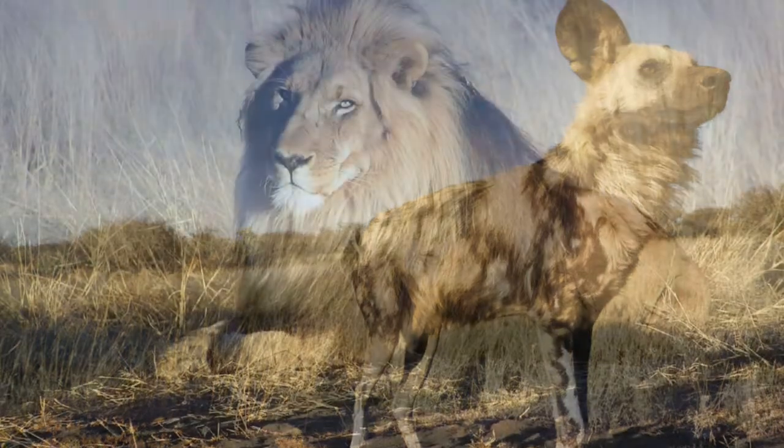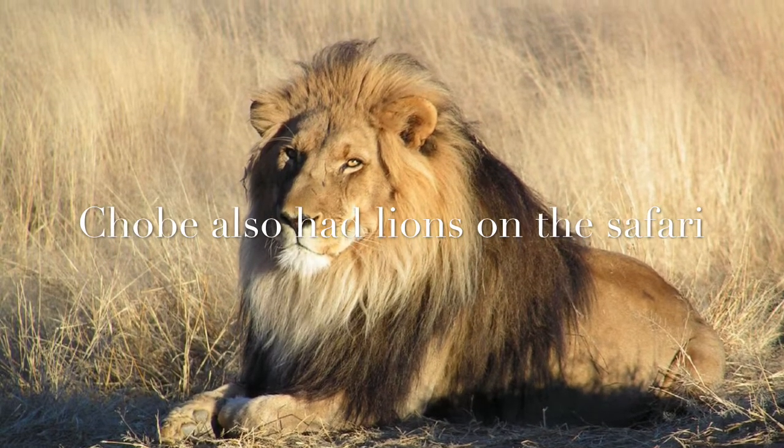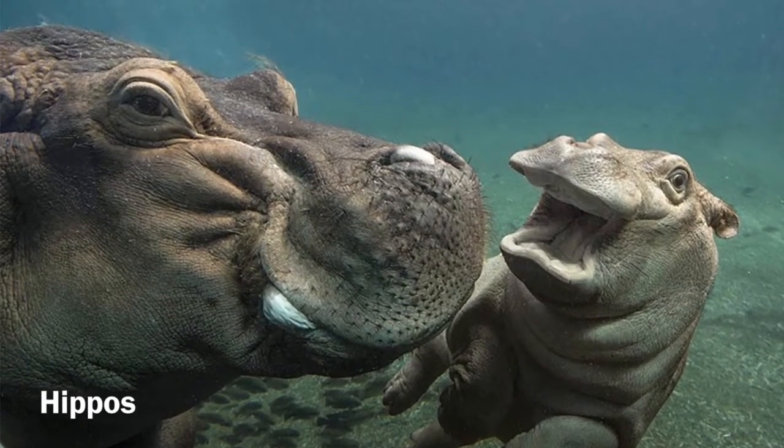Chovy National Park also had lions. In South Africa, the lions are similar in general appearance and size to other lions in other parts of the world. Finally, we saw hippos. Hippos are the third largest animal after elephants and white rhinos.